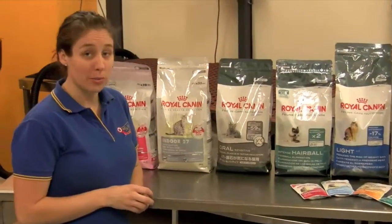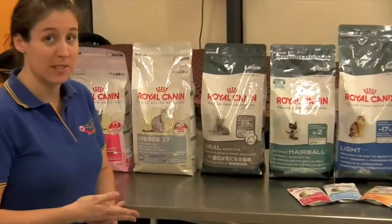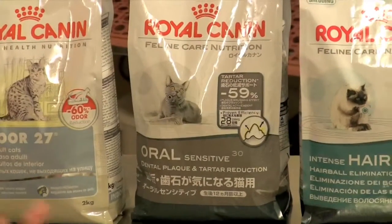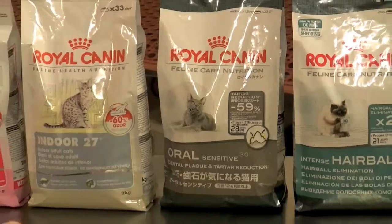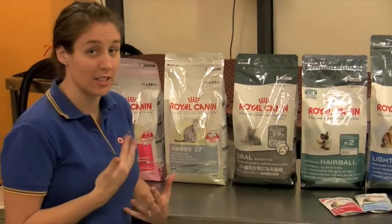For cats with oral problems — maybe some tartar build-up or some smelly breath — we have an oral food specifically designed for that. It is important to feed your cat dry food. The oral care range has a bigger kibble which promotes your cat to chew, therefore eliminating any tartar that's on the teeth.